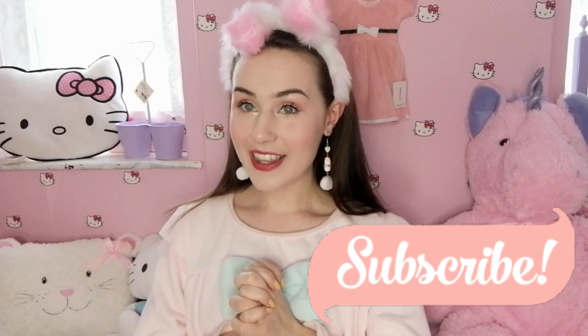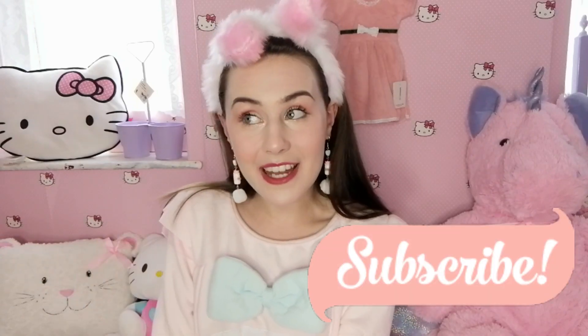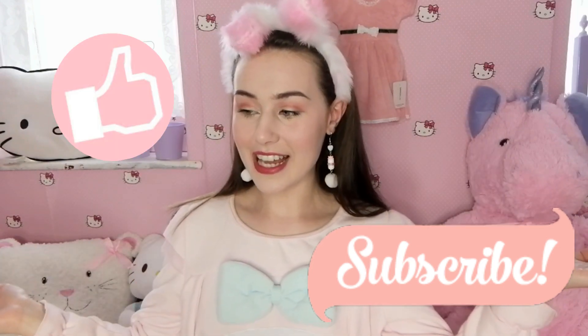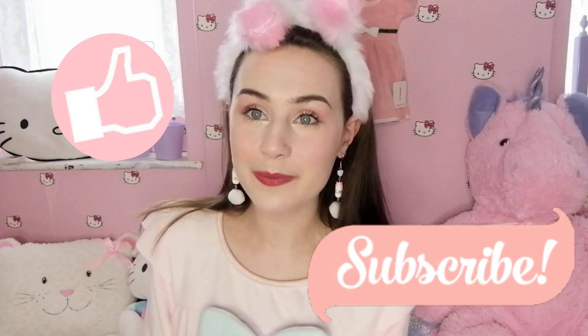But before we get started, if you're new here, hello my name is Elena, I am your daily sugar fix. If you would like to subscribe then please do — I'm trying to get the channel to reach 3,000 subscribers by the end of 2019. Also leave a thumbs up if you enjoy this video so I know you guys enjoy this content and I can make more for you. So let's hop right into it!